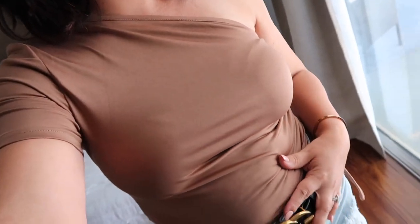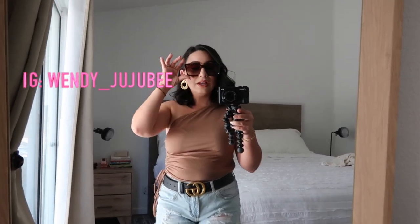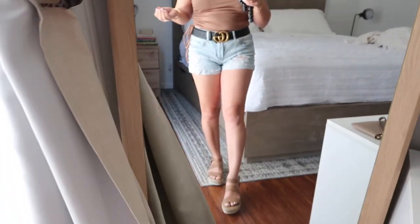Before I end this video, I want to show you guys — I'm actually going out right now and I'm wearing one of the Shein shirts I just showed you. These are the glasses I'm wearing, these are the earrings from Amade Accessories. This is the shirt I chose, wearing it with a belt, shorts, and these wedge sandals. Just throwing on some shades, earrings, and a belt — accessories just give you that extra pop. Don't forget to like and subscribe, everything is in the description. Follow me on Instagram at Wendy underscore Jujubee. I love you guys and thank you for all your support. Bye!